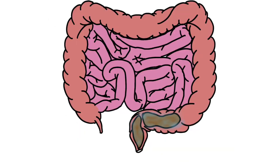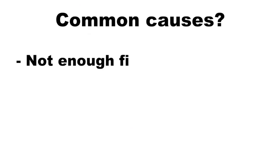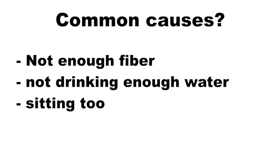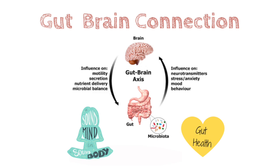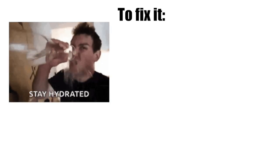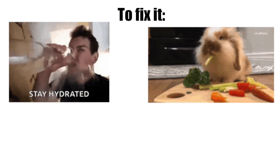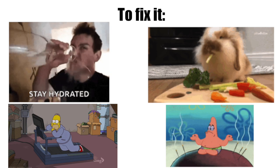Second: pebble poop. Pebble poop looks like tiny hard lumps, kind of like rabbit droppings. This means your poop sat in your colon for too long and your body soaked up too much water, leaving it dry and hard to push out. It's a classic sign of constipation. Common causes: not enough fiber, not drinking enough water, sitting too much, or ignoring the urge to go. Stress and anxiety can also tense up your gut and slow everything down. To fix it, drink more water, eat fiber-rich foods like fruits and veggies, move around daily, and try relaxing your mind with deep breathing or a calming routine.